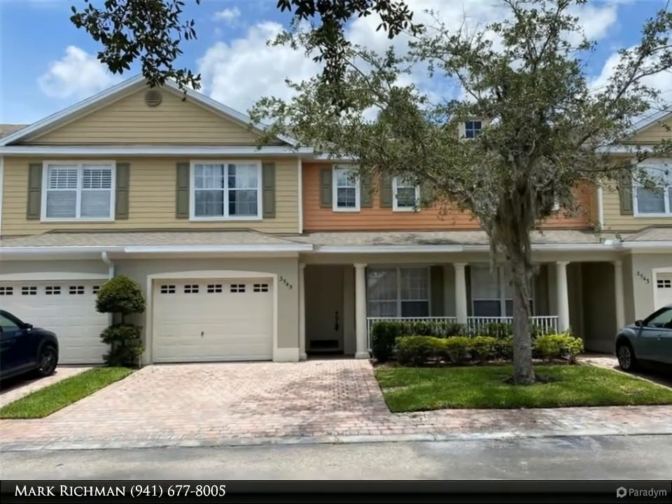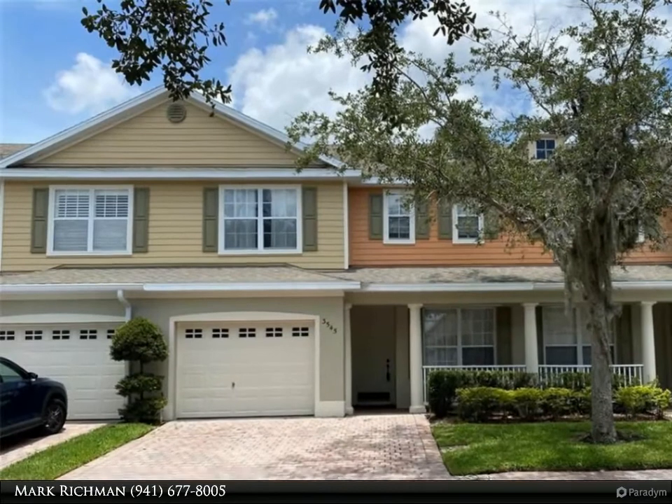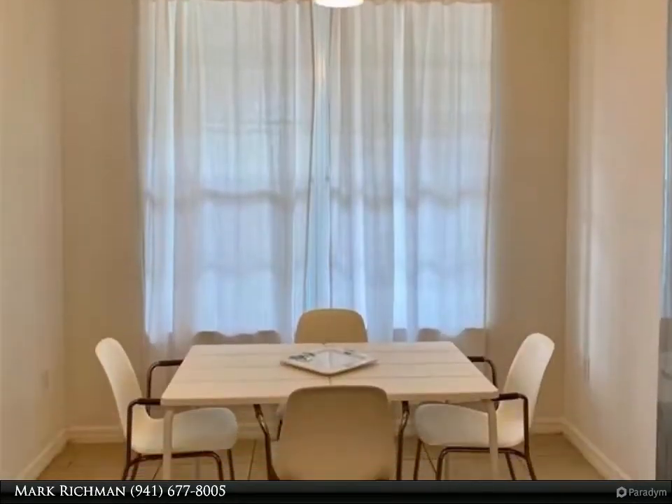This Dalton Wade Real Estate Group property video is presented by Mark Richmond. Come see this elegant townhome in the sought-after Sanctuary neighborhood near the turnpike in the heart of Saint Cloud.